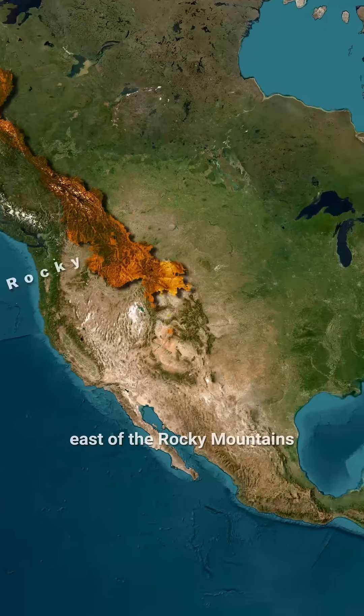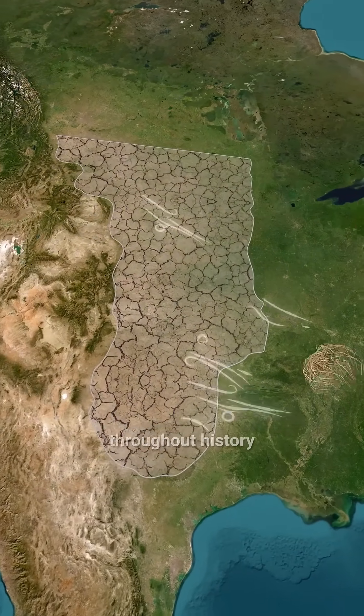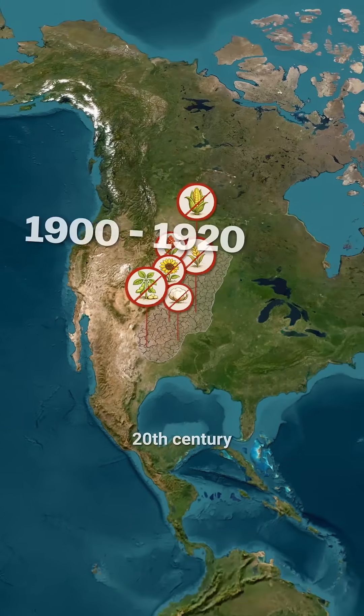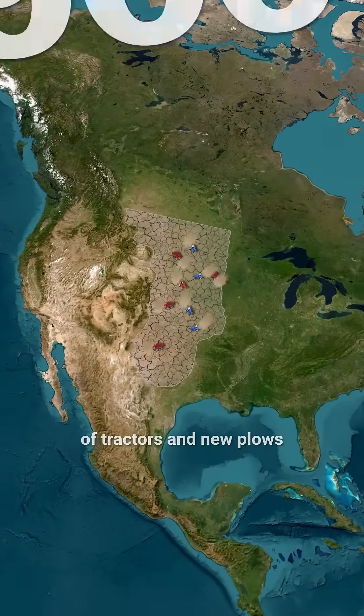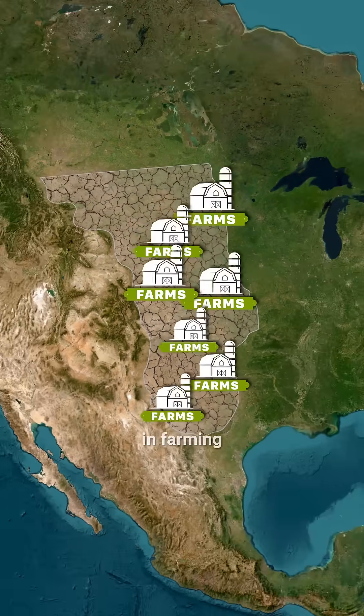East of the Rocky Mountains lie the Great Plains, a dry, flat, and almost empty region that throughout history was considered unsuitable for agriculture. But in the early 20th century, the arrival of tractors and new plows made it possible to effectively till and cultivate this land, leading to a rapid rise in farming.